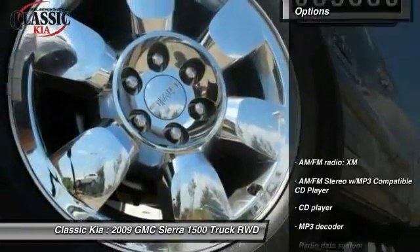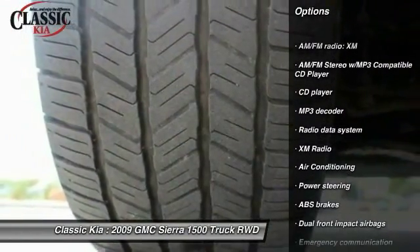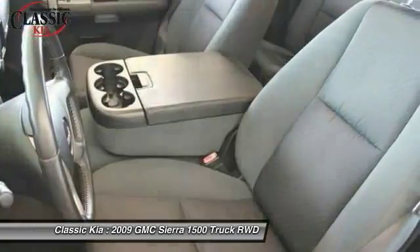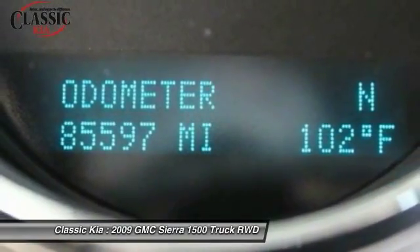Here are some of this vehicle's great options: dual airbags, air conditioning, front power steering, AM/FM/CD/MP3 radio, CD player, overhead console, tachometer, tilt steering wheel, front reading lamps, and passenger vanity mirror.